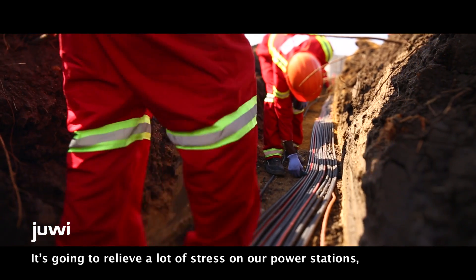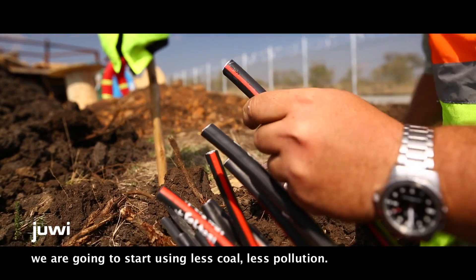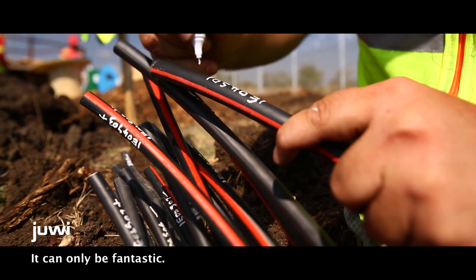It's going to relieve a lot of stress on our power stations. We're going to start using less coal, less pollution — it can only be fantastic.